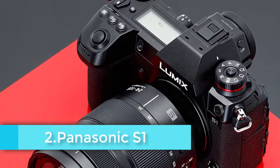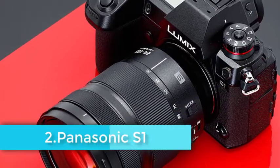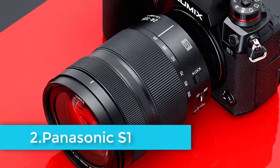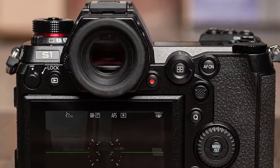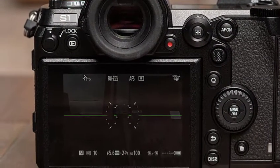Although it's not a twin-gripped camera, the S1 is pretty large — bigger than the Nikon Z6 and Sony A7 III. However, that means there's room for a sturdy grip and bigger controls, which combine to make it feel good in your hand.